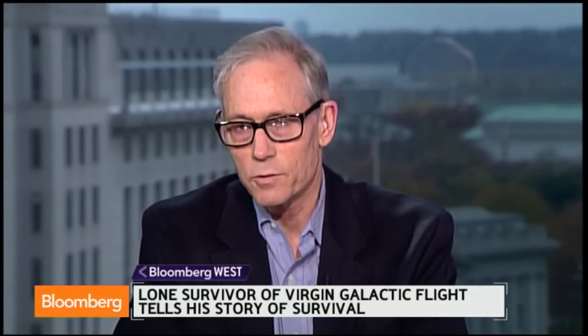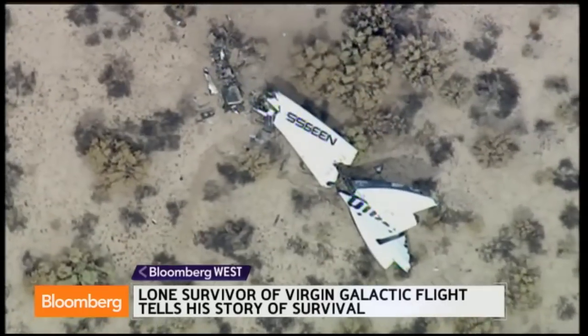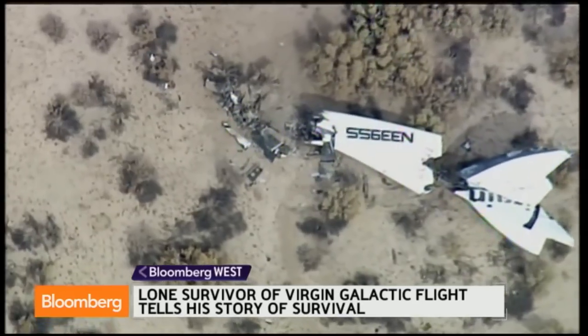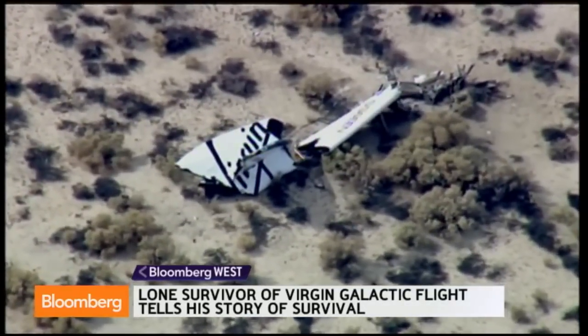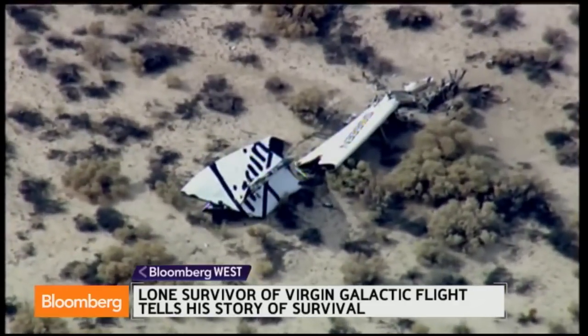He says that the spacecraft disintegrated around him. He wasn't wearing a pressure suit, which astronauts and fighter pilots normally wear at these altitudes — around 50,000 feet — where the air is 70 degrees below zero and there's essentially no oxygen, not enough to sustain life. Your body remains conscious for perhaps 9 to 12 seconds after being thrust into that thin air. Somehow he managed to unbuckle his seat belt. He was still attached to his seat, which was very critical because the parachute doesn't work unless you're free of your seat. Then the parachute deployed automatically as he got to lower altitudes.